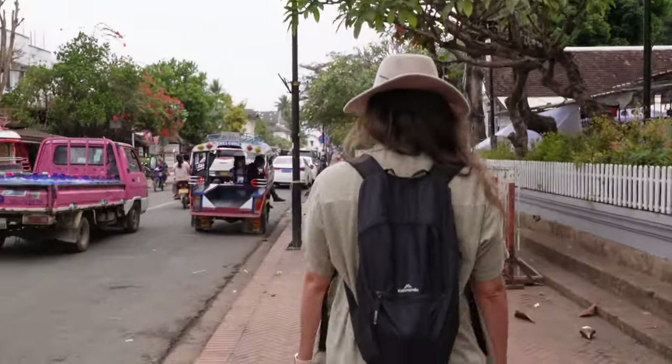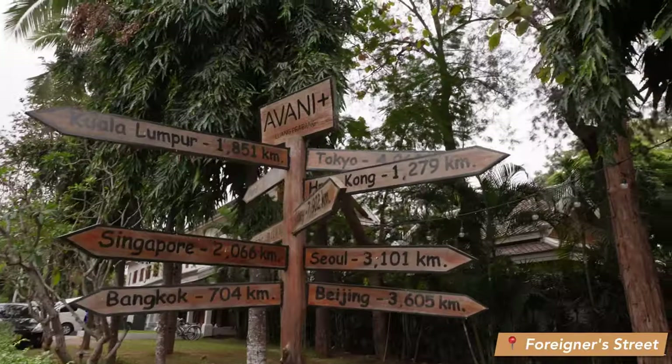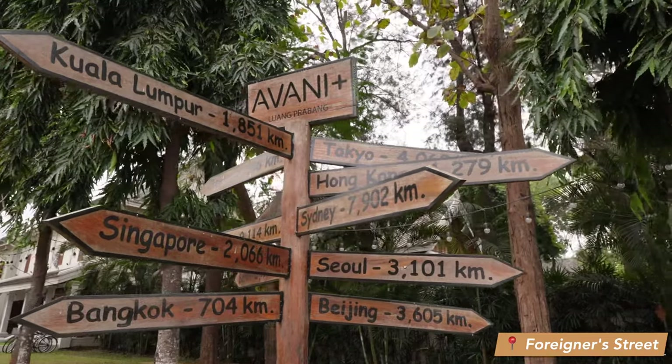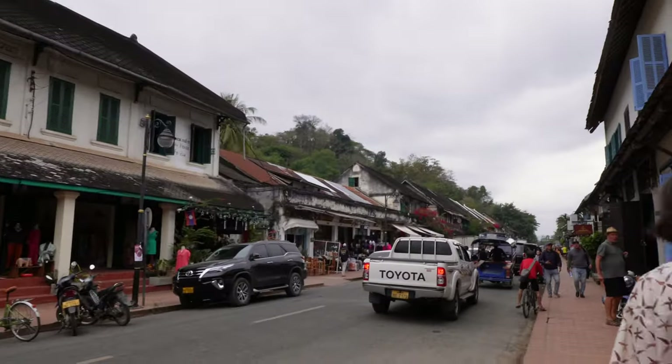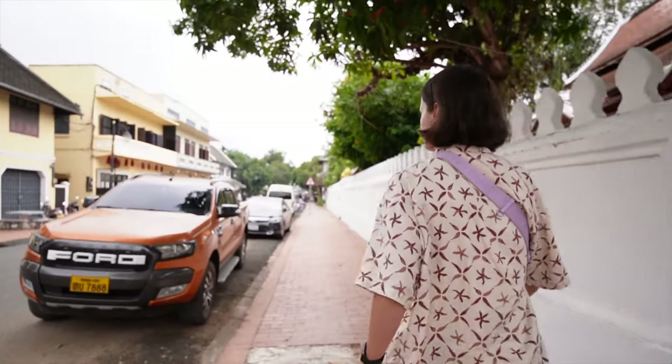We are now walking along Sisavangvong Road, also known as Foreigner Street. This is the main street running through the historic district here in Luang Prabang, and along here you'll find the night market at night, but also a lot of the main sites like the temples — if they're not on the street, they're just off of it.